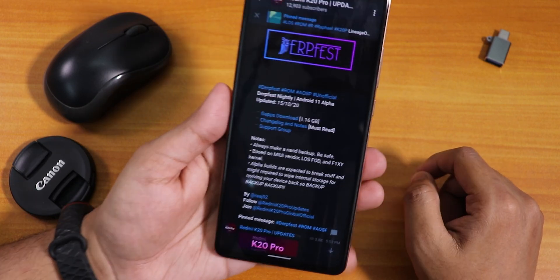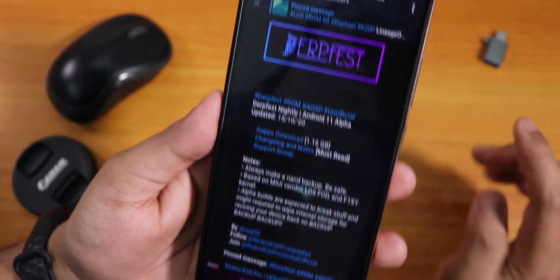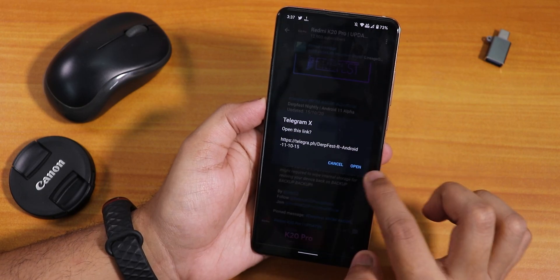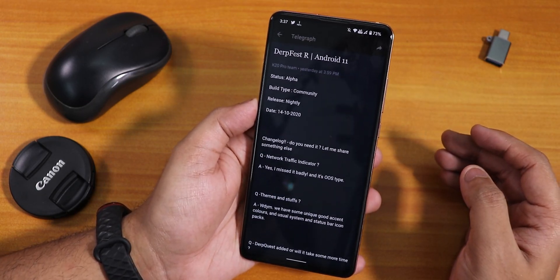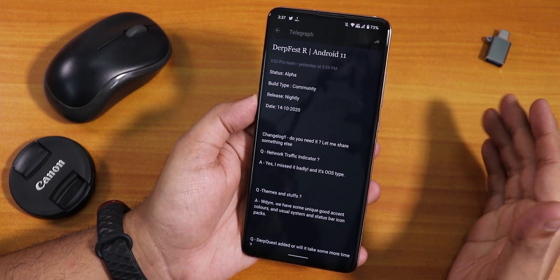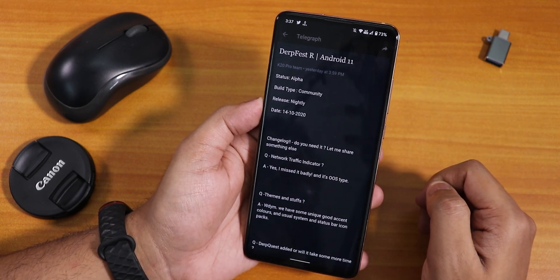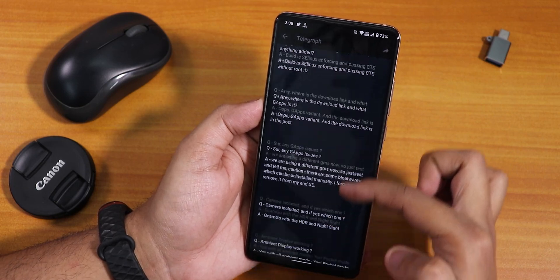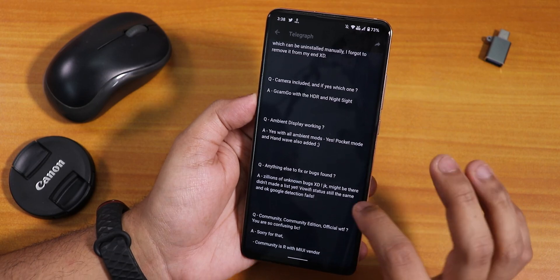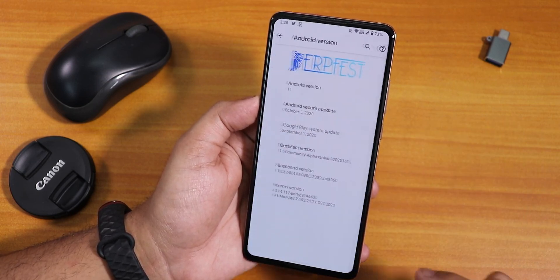This is the October 15th 2020 build of the DerpFest ROM — this is the community alpha build, not the official build, as you can see it says 'unofficial' right here. If you see the changelogs you'll notice a lot of interesting things because the previous build of the same ROM had very minimal customization, and the changelogs show a lot of new additions answered by the developers pretty amazingly.